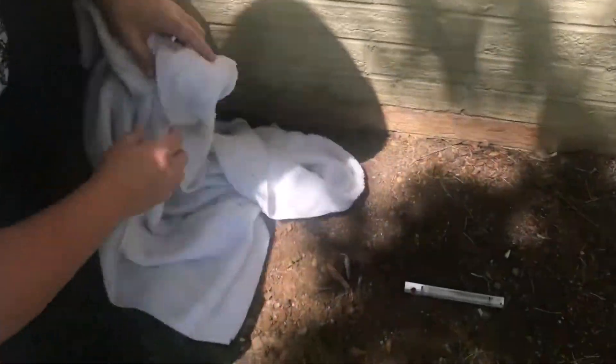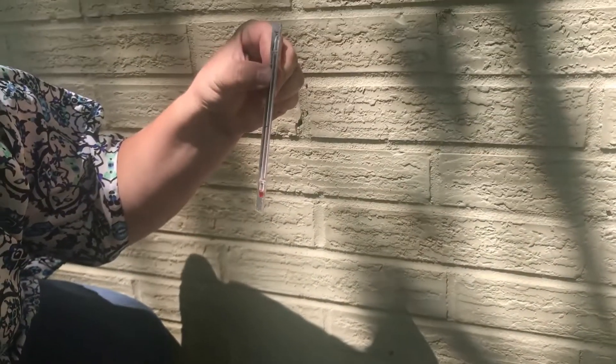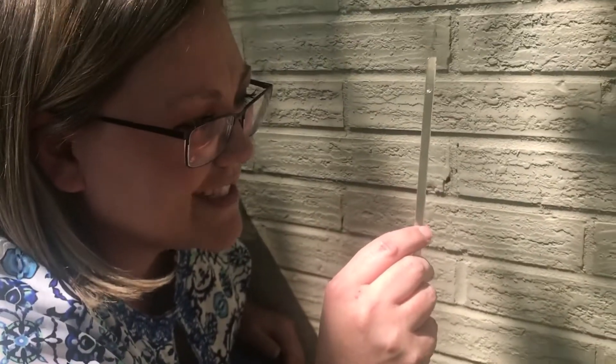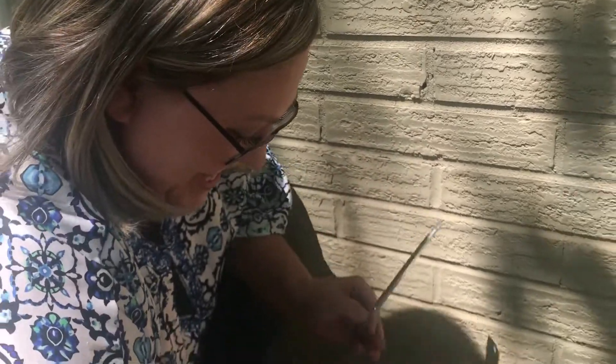Okay, so we're going to measure our temperatures now after waiting five minutes. The temperature in the ground reads 90. The temperature on the surface reads 88. Ours was not accurate, but that's science — it's 90 in the ground, 88 on the surface.